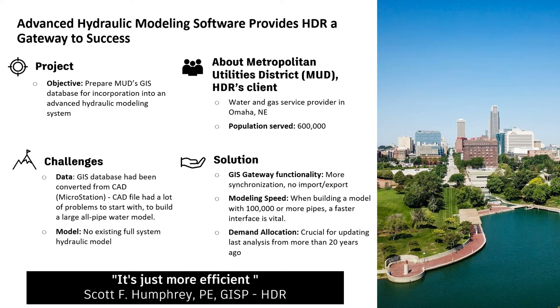A case study for our water distribution products — this one for Infowater Pro: the Metropolitan Utility District (MUD) was working with HDR to build a hydraulic model. They didn't have a robust one capable of running the analysis needed to serve a 600,000-person population. Some challenges: their GIS databases had been converted to CAD with a lot of problems, and they had no existing full system hydraulic model. Using ArcGIS Pro, they were able to use the tools to build the model, run efficient hydraulic simulations, and deliver that for the utility district.